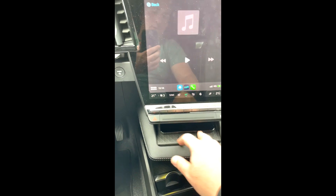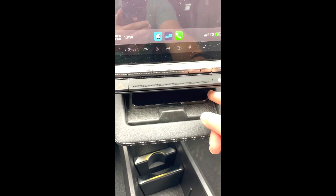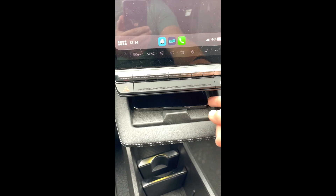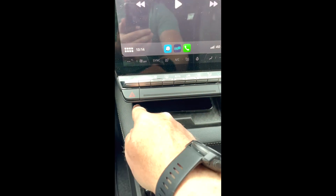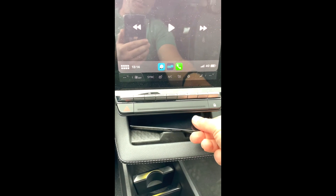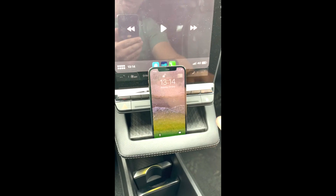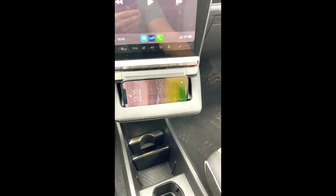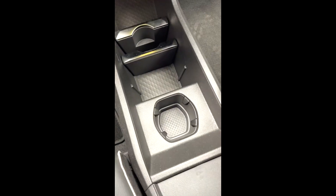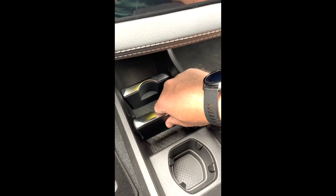Un alt lucru care îmi place foarte tare este că aici pe pătuțul ăsta practic îți poți abandona telefonul — el rămâne fără să stea în ochii tăi, rămâne aici, se liniștește și în același timp se și încarcă. Iar dacă ai două telefoane, el poate fi pus așa sau poate fi pus foarte frumos.